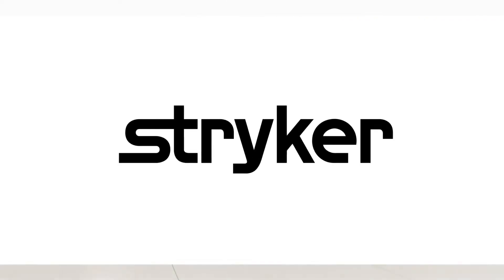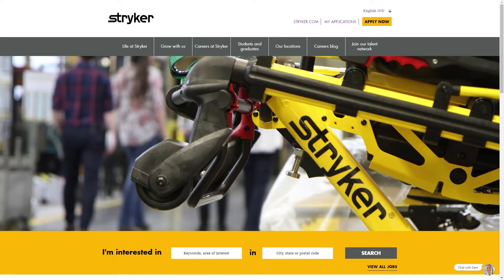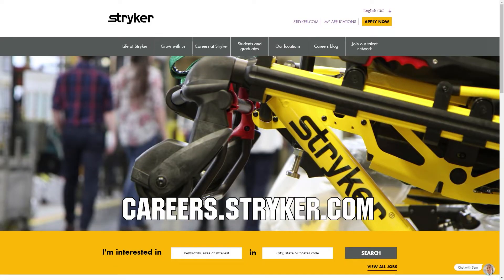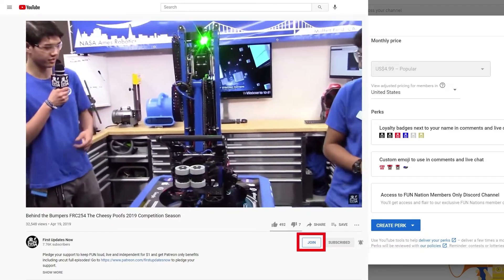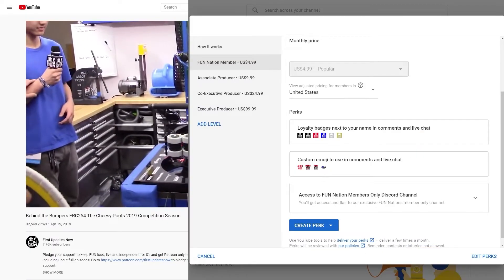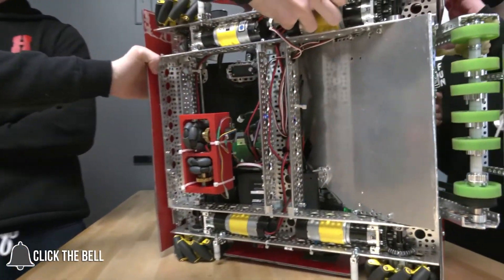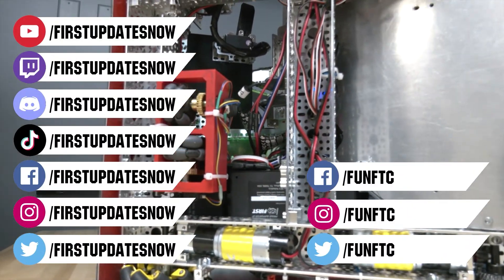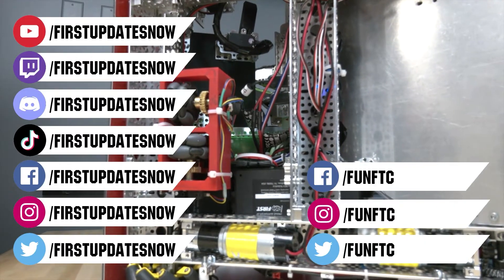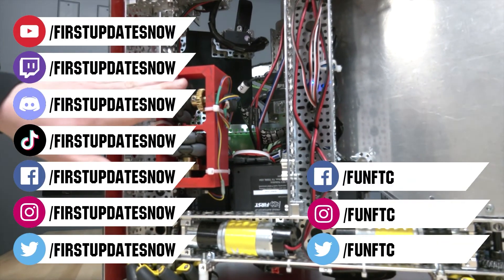We'd like to thank our friends at Stryker for supporting this video. Stryker is looking for current and future FIRST alumni to join their internship program, and FIRST mentors who are looking for a great career with a company that supports their FIRST journey. Go to careers.stryker.com to learn more. You can also directly support FUN by joining FUN Nation — click the join button and for just a few bucks a month you'll unlock special perks and directly support us. Don't forget to like, subscribe, and ring the bell. Watch our live shows at twitch.tv/firstupdatesnow, join our Discord at discord.gg/firstupdatesnow, and check out FUN FTC on Facebook, Instagram, and Twitter.